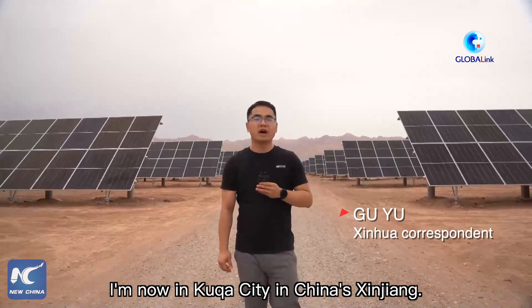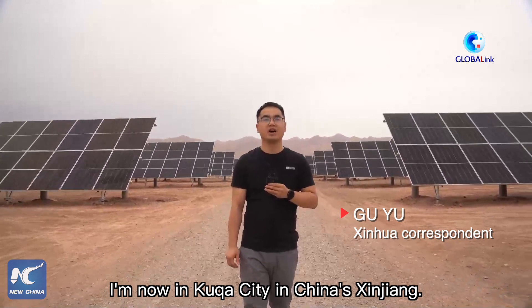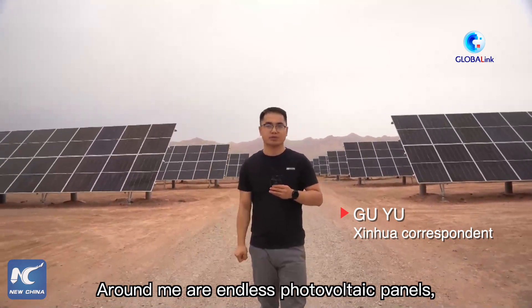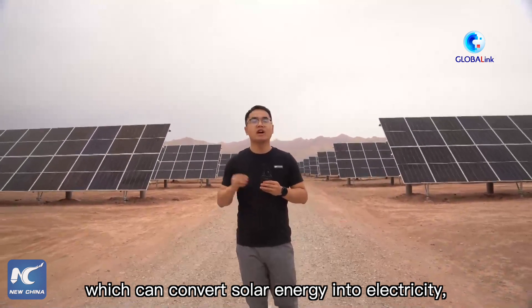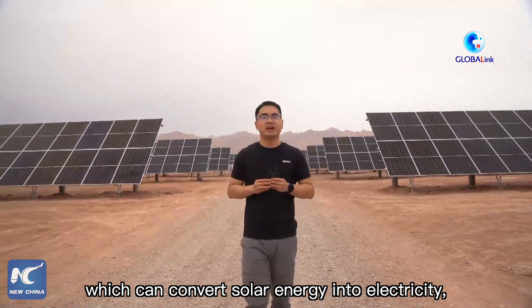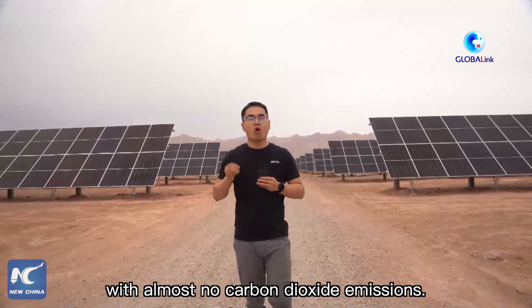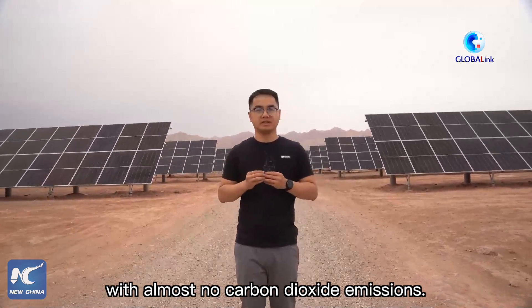I am now in Kuka city in China's Xinjiang. Around me are endless photovoltaic panels, which can convert solar energy into electricity. The electricity will be used to produce hydrogen, with almost no carbon dioxide emission.